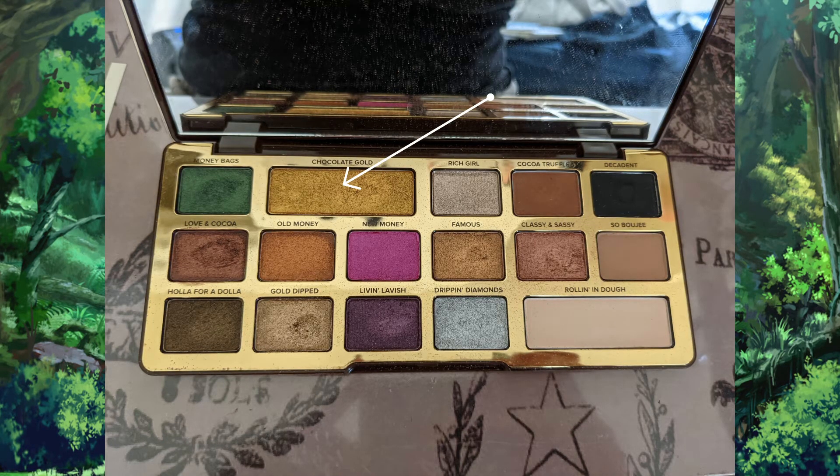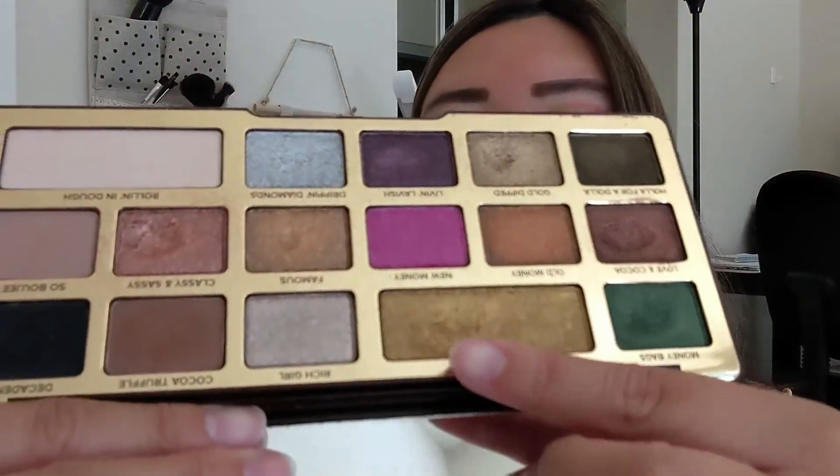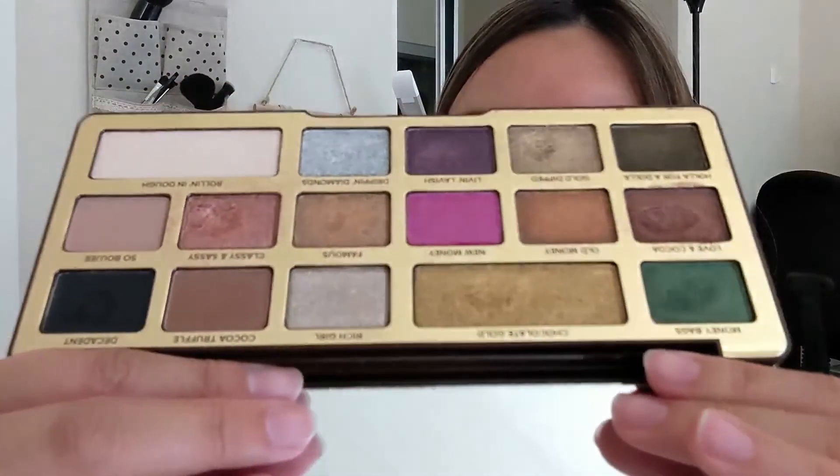The last product I have in this project pan is from my Too Faced Chocolate Gold palette. I don't know why I thought it would be a good idea to let my boyfriend pick one of my project pan items, but he picked this one — the shade Chocolate Gold. I was supposed to use it 15 times before I could roll it out. I've used it twice and there's barely any dent. This eyeshadow is not going to be done by the end of this project. I forgot how good this palette smells, and I must have used it earlier this month because I was not reaching for it in the later part of June. I have 13 uses left on this.